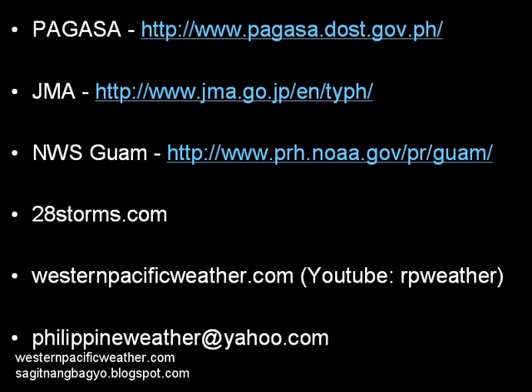That concludes our video update for today. You can check out these official links and also the National Weather Service app in Guam for official warnings for Palau and Yap. Also westernpacificweather.com as always for the latest video and text updates. We'll actually have a live update with Robert Spera on our YouTube page tomorrow, so please check that out as well. Stay safe, guys. Bye.